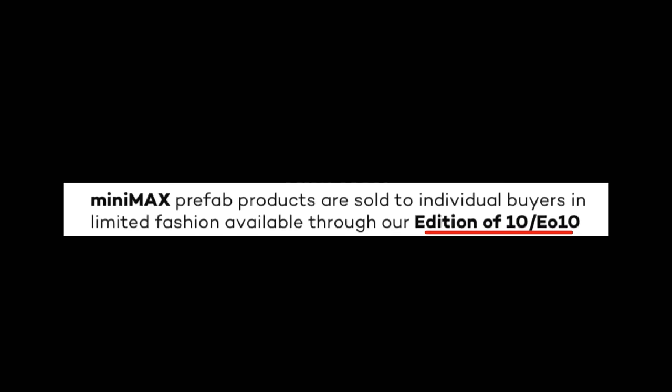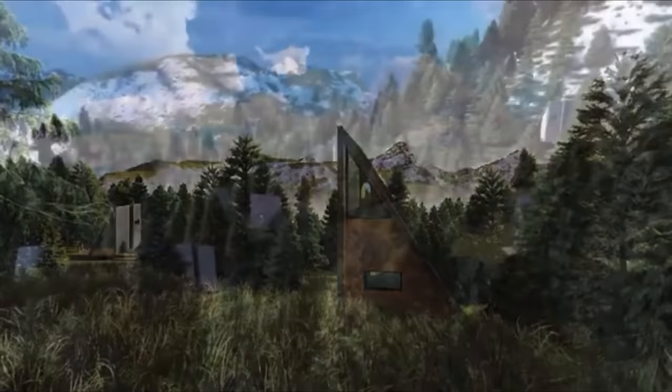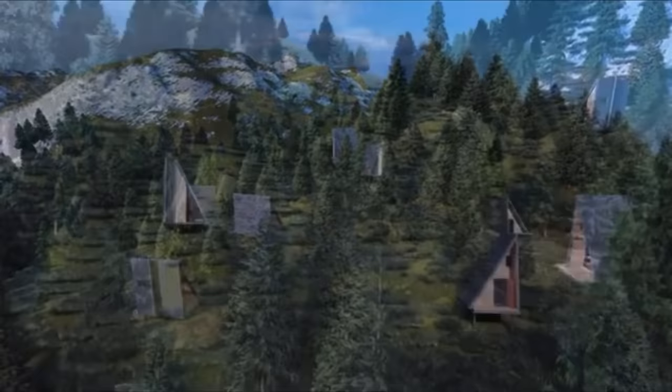MiniMax is taking a new approach in a couple of different areas. Another worth mentioning is the availability of their kits — it looks like they're going to be offering three different series at one time, limited to editions of 10. If the 10 sell out, they would introduce a different edition of 10 and the previous would no longer be available. For example, right now they're offering the L400 in their Designer Series and the Half in their Limited Series.